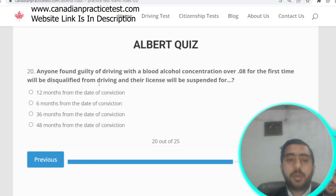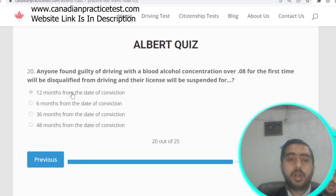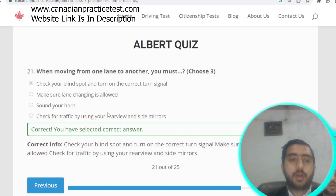Question number twenty: anyone found guilty of driving with a blood alcohol concentration over 0.08 for the first time will be disqualified from driving and their license will be suspended for 12 months from the date of conviction. Question number twenty-one: when moving from one lane to another, you must check your blind spot and activate the correct turn signal. Option A is correct.